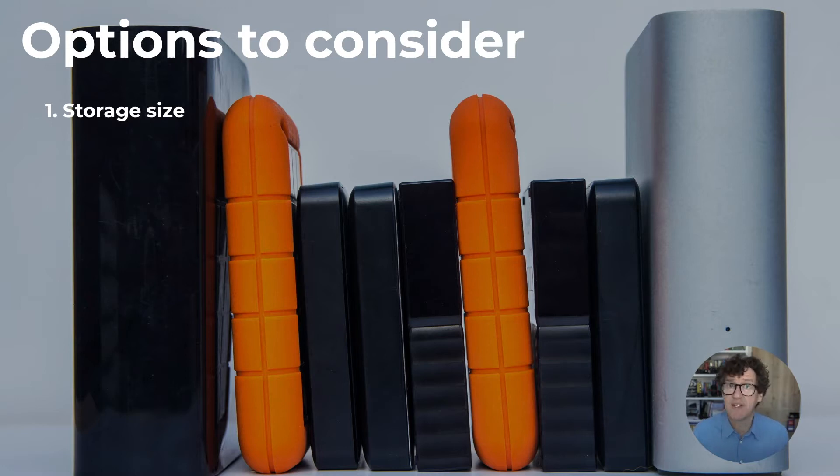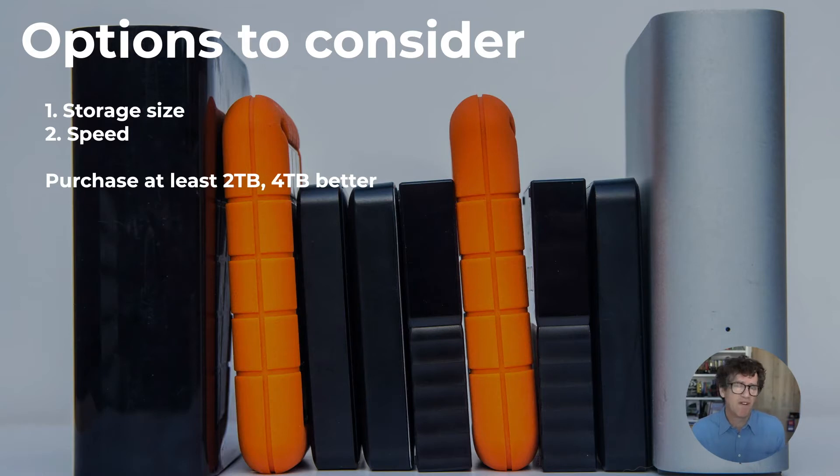Some options to consider when purchasing a hard drive: there are two — storage size and speed. Storage is important primarily because video files are big, and if you're shooting in 4K they're even bigger. I recommend you buy at least a two terabyte drive, and if you can afford four terabyte, even better. The capacity of drives has increased exponentially over time while the cost has decreased. The minimum I would buy now is two terabyte for these portable drives.